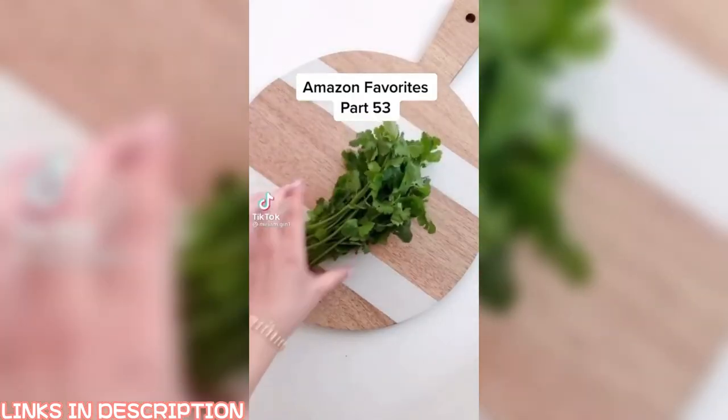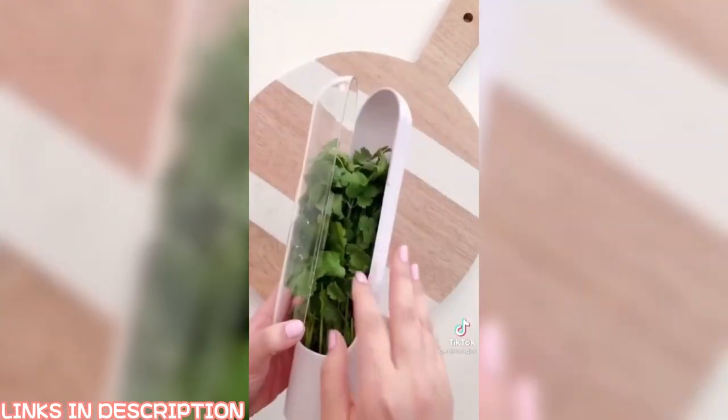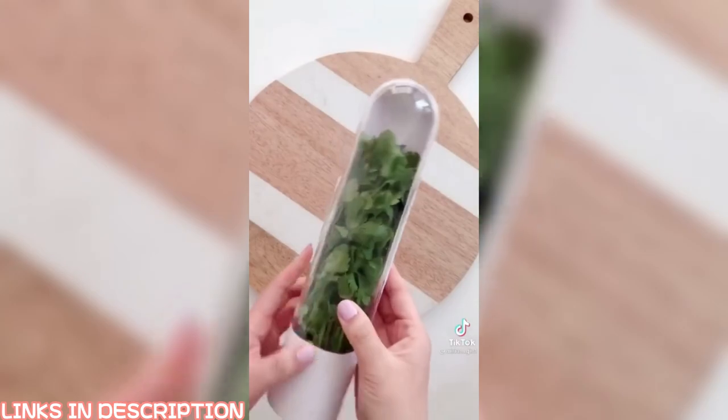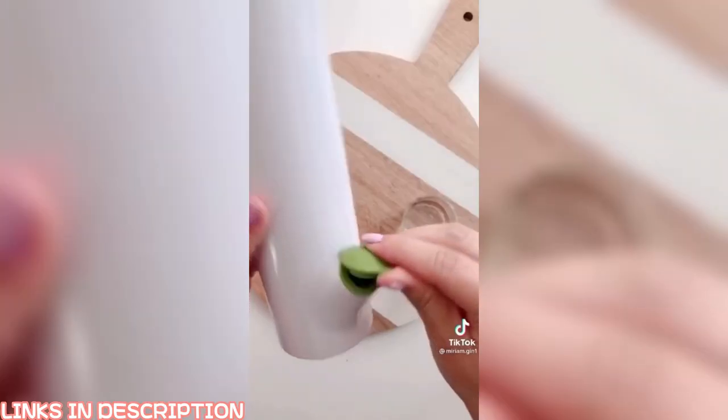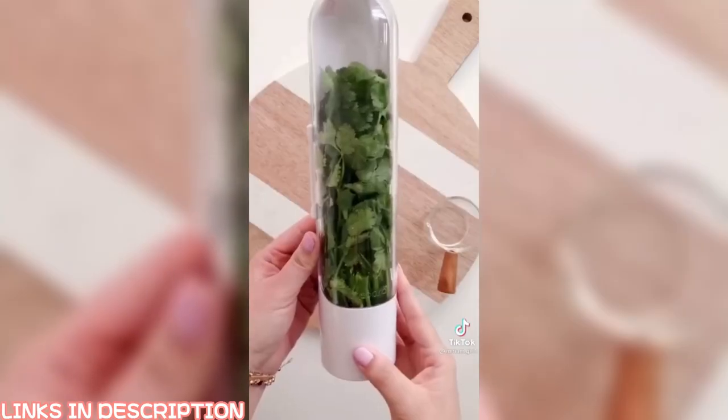Amazon favorites, part 53. If you buy fresh cilantro, parsley, mint, basil, or other herbs, you need this pod. Simply rinse your herbs and put them into the pod, pour a little bit of fresh water, and store it in your fridge. Change out the water every three to five days and your herbs will last up to three weeks. The link is in my profile.